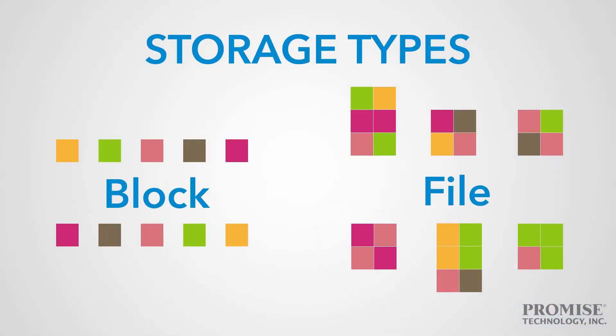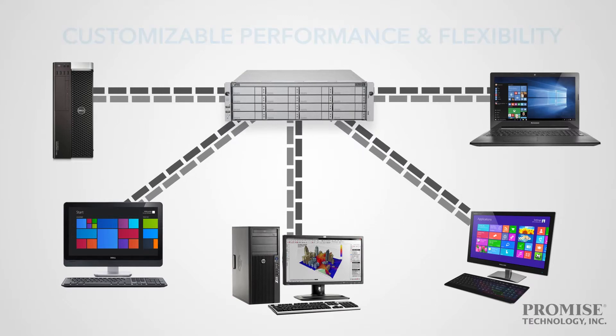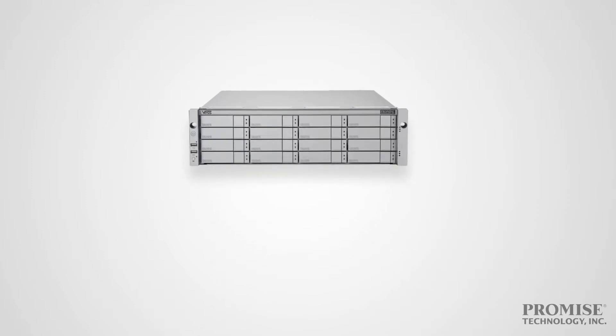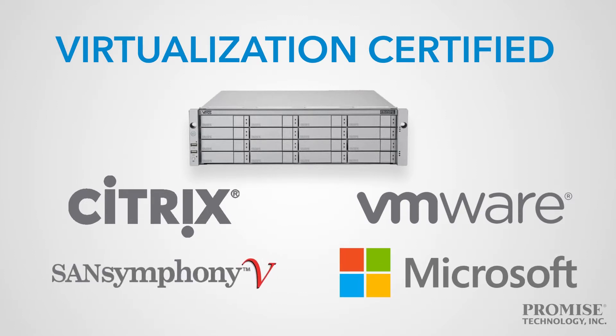The VESR2000 series consolidates both block and file storage onto a single platform. It's ideal for IT environments, enabling users to select an operation mode optimized for their business needs, such as unstructured data, archiving, and cloud data centers. Additionally, the VESR2000 series is virtualization certified with VMware vSphere, Citrix Zen Server, Microsoft Hyper-V, and DataCore SAN Symphony V.